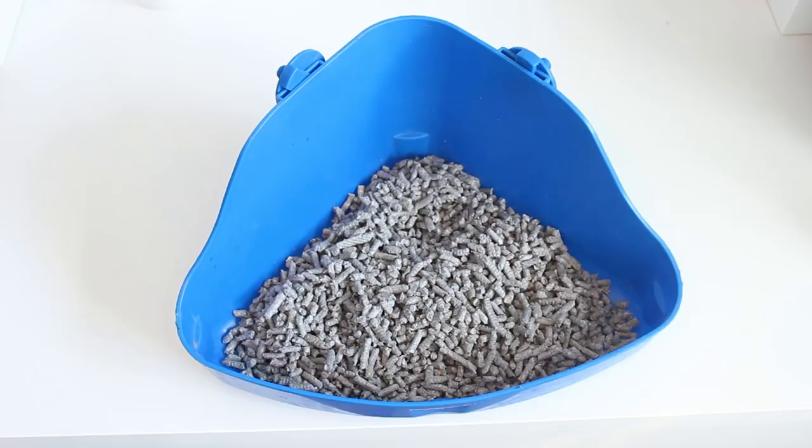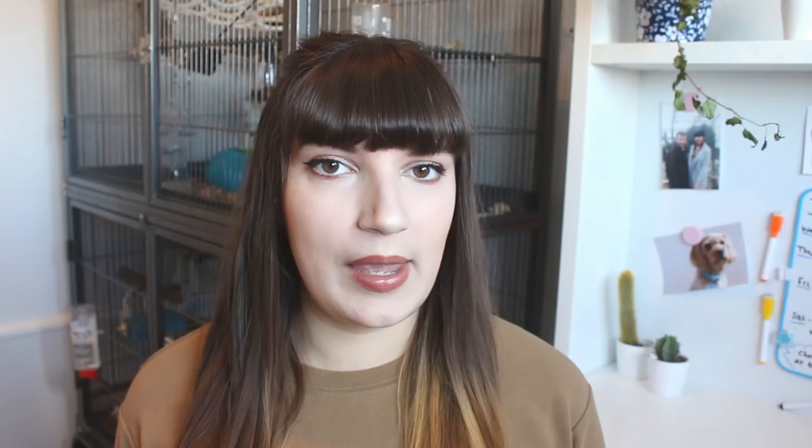It's always good to use a separate litter to the one you have in the cage as the main bedding, as this helps them distinguish between the litter tray and the rest of the cage. For example, in the main part of my cage I use a recycled cardboard bedding, and in my litter trays I use a paper pellet bedding such as Carefresh or Back to Nature. These are really absorbent and great at controlling odours. Just make sure whatever litter you pick is dust-free, as dusty beddings can cause respiratory problems for your rats.